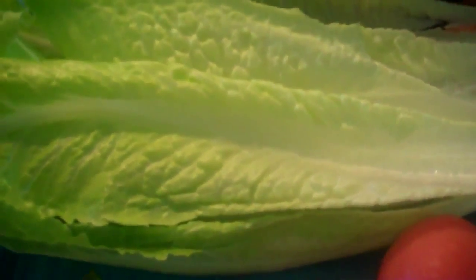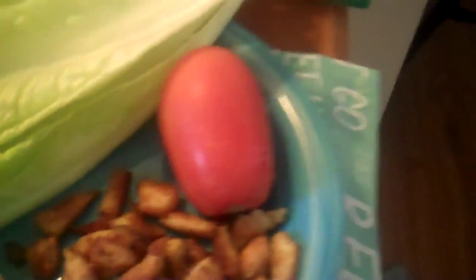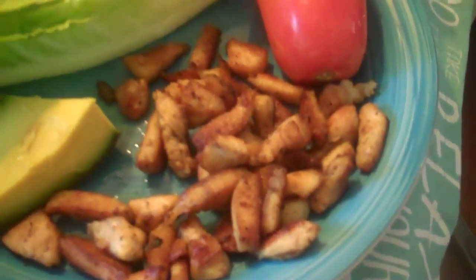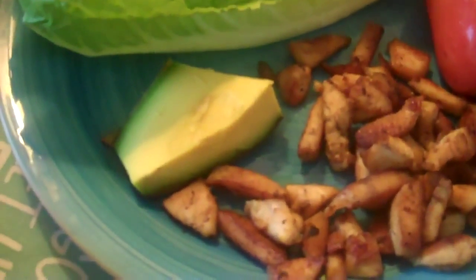For lunch it's typically something like this: romaine, spinach, or other greens, tomato, or maybe half a grapefruit or half an orange. Then boneless skinless chicken breast sautéed in a couple of drops of olive oil, again topped with a slice of avocado. I also add half a cup of quinoa to this.